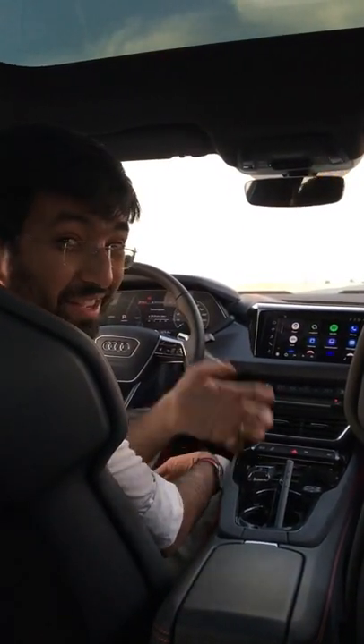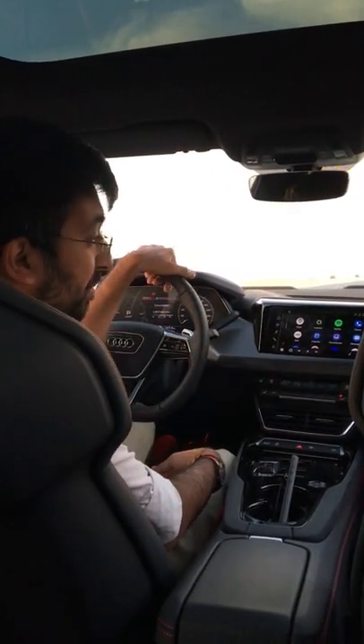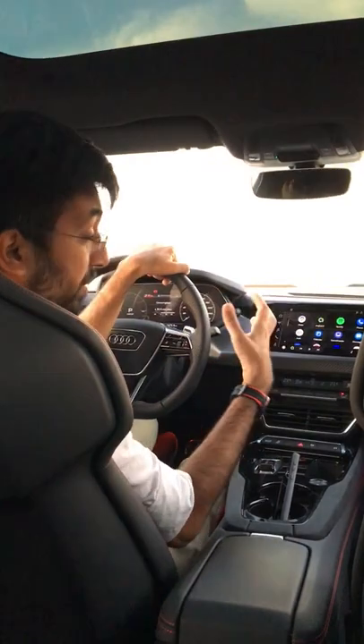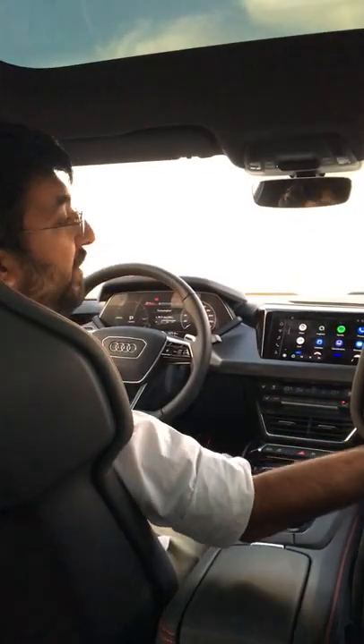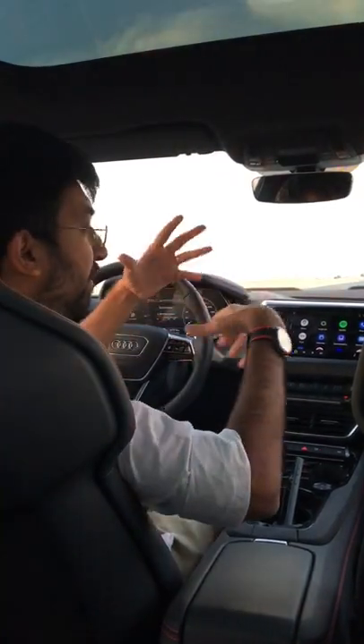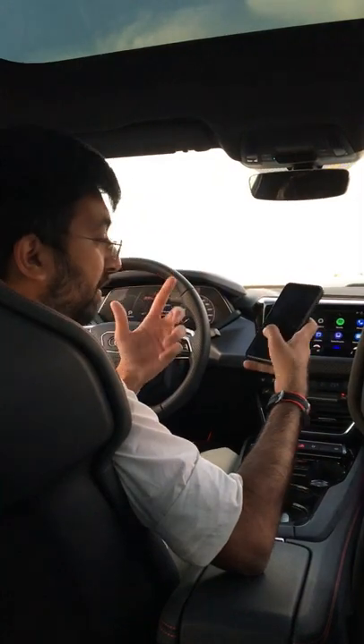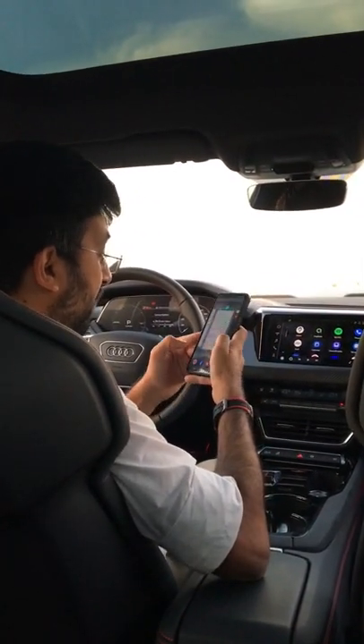On this e-tron RS GT you get a 10-speaker Bang & Olufsen 150-watt surround sound system. It sounds absolutely incredible, especially with the build quality on this car — everything is so padded and thick that the sound really echoes well inside. It's like sitting in a proper sound chamber, so let me make you hear the sound in this one.